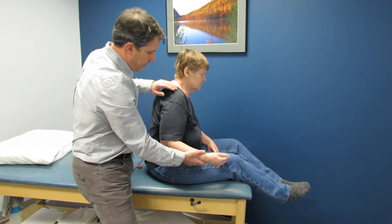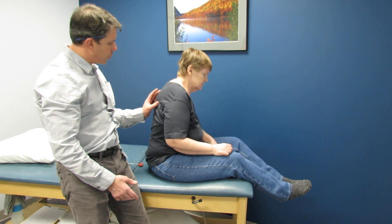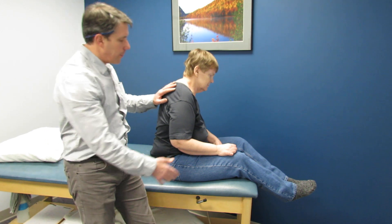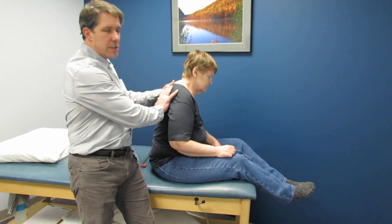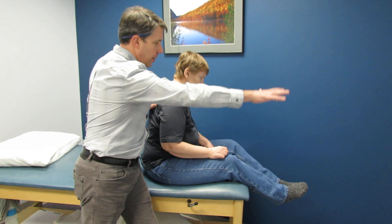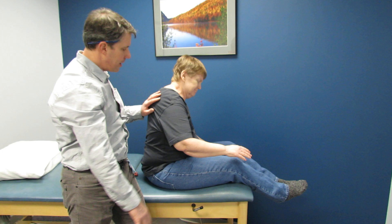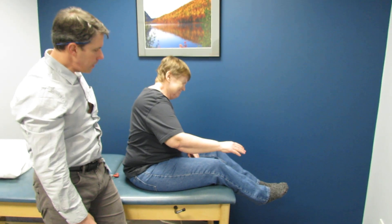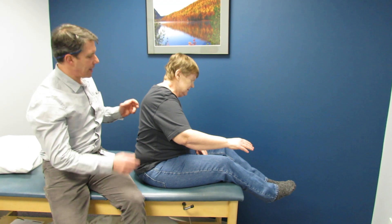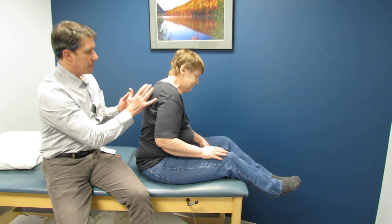In evaluating her we did notice a significant loss of motion and she has this winging scapula — it's coming out quite a bit. When I'm suspicious of a long thoracic nerve palsy, I have the patient lift the arm on their own. Go ahead and try to lift that arm, Jackie, as high as you can, straight ahead in front of you. Right about there — now bring it back down. The scapula is sticking right out.